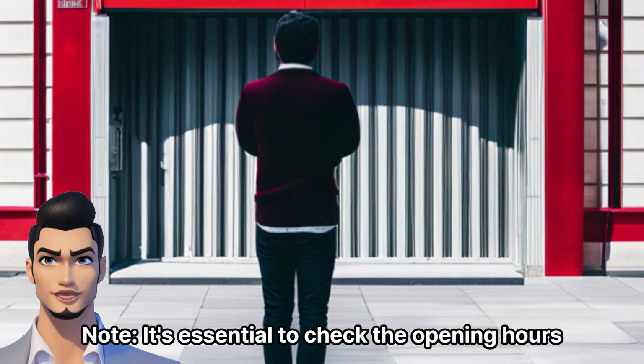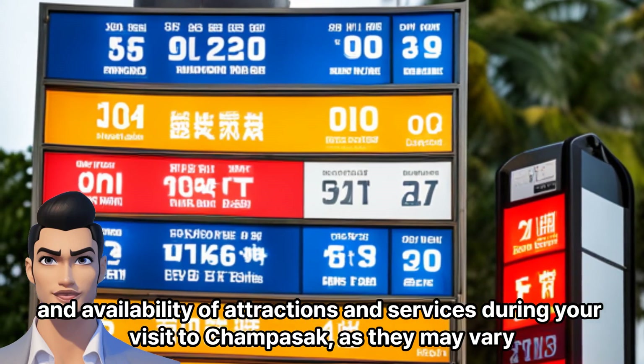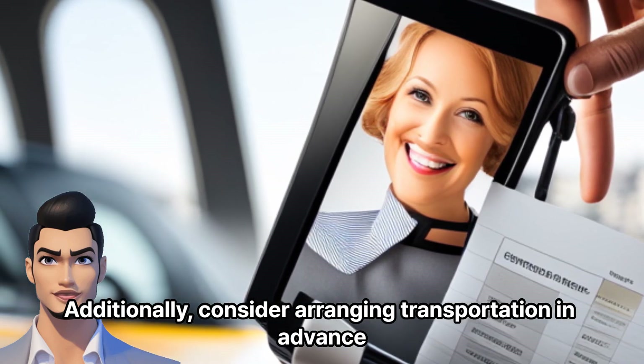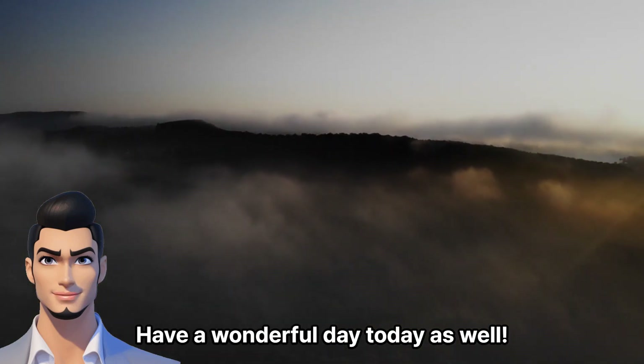Note: it's essential to check the opening hours and availability of attractions and services during your visit to Champasak, as they may vary. Additionally, consider arranging transportation in advance to ensure a smooth experience. Subscribe and like. Have a wonderful day today as well. Thank you.